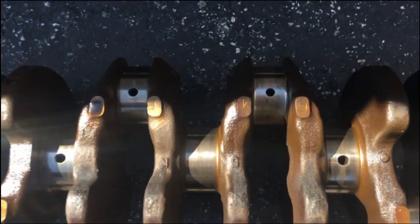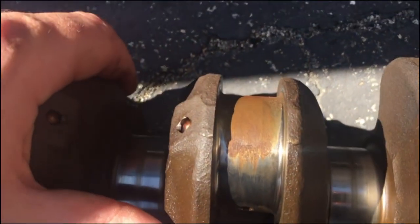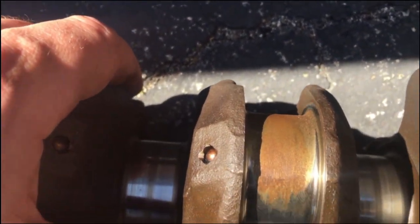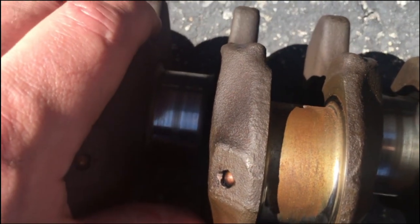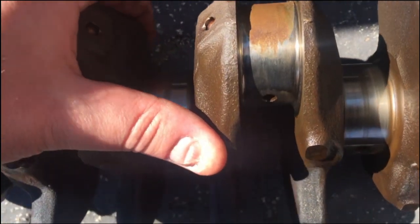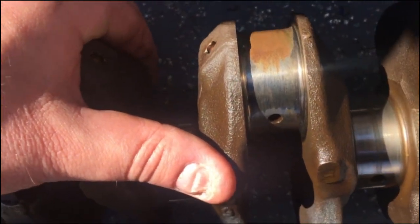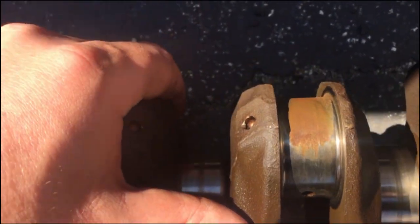Well, bad news guys. It's toast. Especially if you look at it right there — can't machine them. Too much taken out. Oversized bearings don't really exist for that motor, so it's not worth it to me. I'm just going to have to fork over the money to get a new crank.